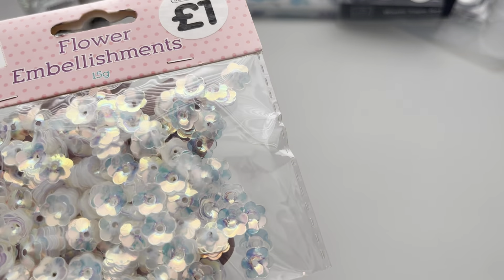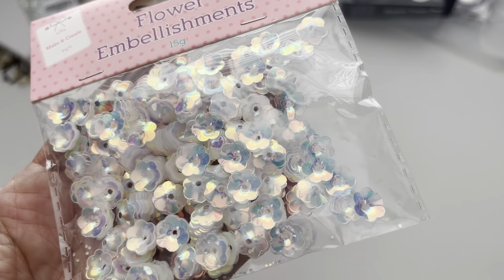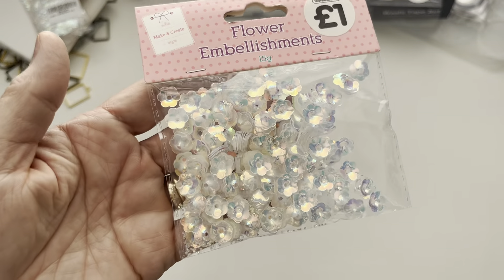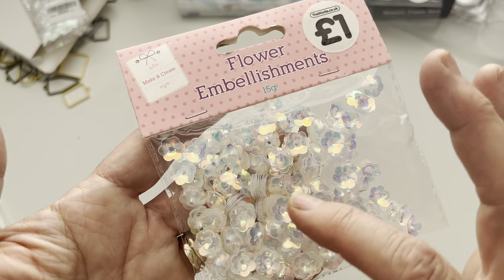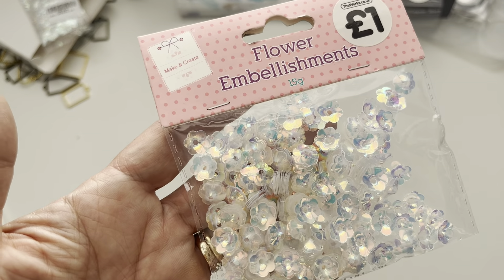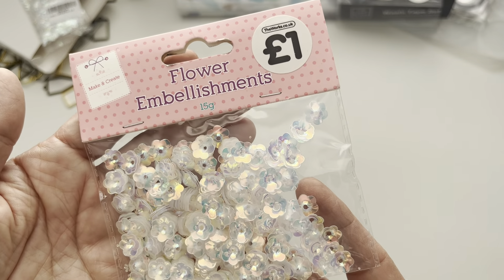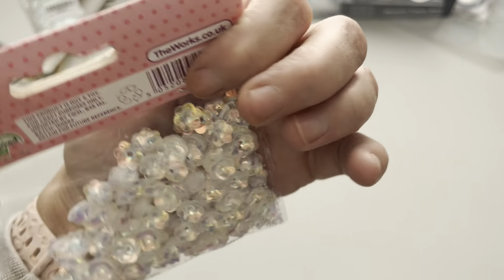From The Works - just some little sequin things, little holographic flowers. I thought they might be quite nice to add to something like hair clips - you could just stick them on and maybe pop a little bead or gem in the middle. That could be quite pretty. Just a pound - they're great to have, super cheap.